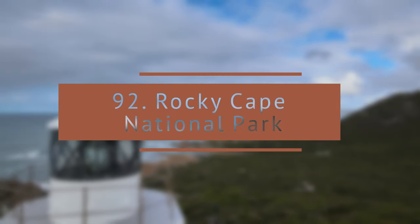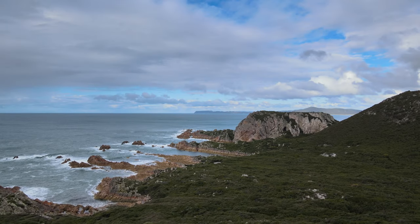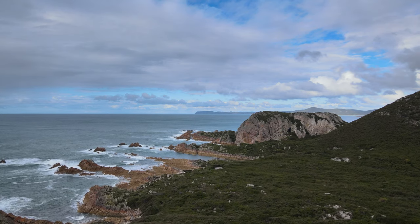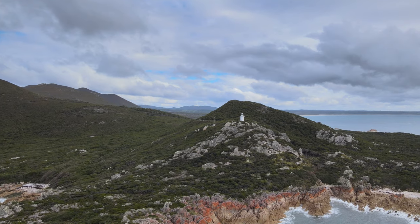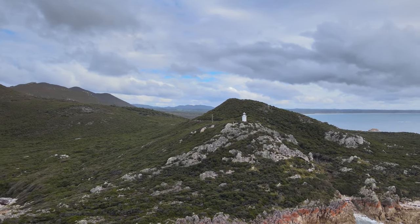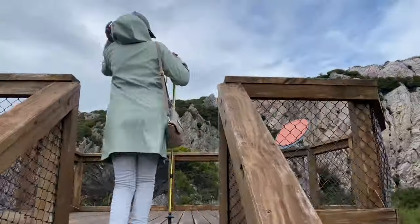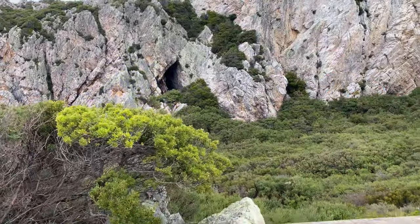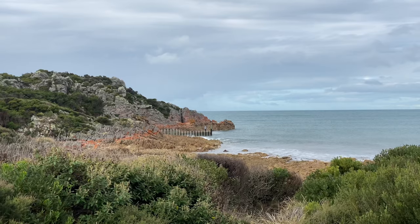Rocky Cape National Park. The scenery was excellent in this national park and the coastline rocky and beautiful. We drove to the lighthouse and a nearby beach for beautiful views of the sun on the rock formations. Very quiet park — the north cave is not accessible anymore, but the park itself offers stunning views of the coastline.